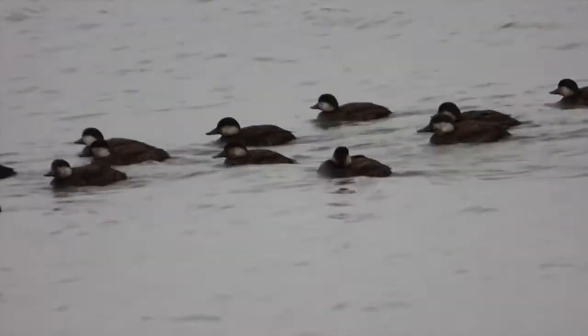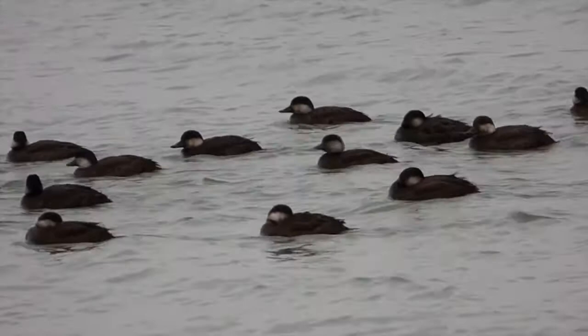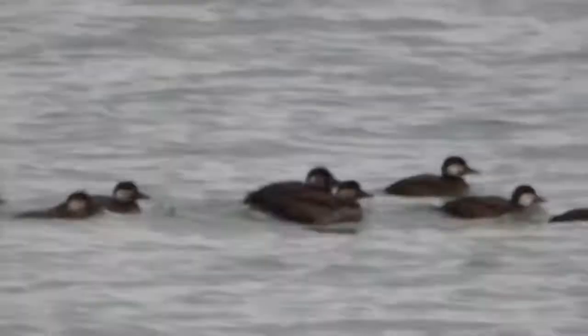Males are black with an orange knob at the base of the bill. Females are brown with a dark cap and pale face, sometimes being mistaken for ruddy ducks. Even though they aren't considered rare for this time of year, we were still happy to find them.